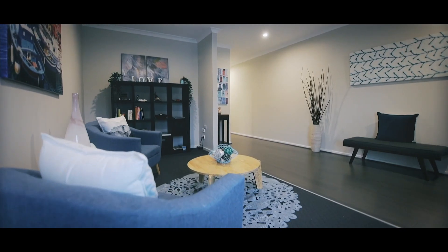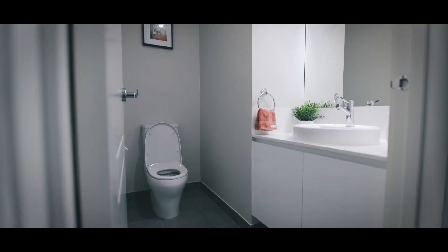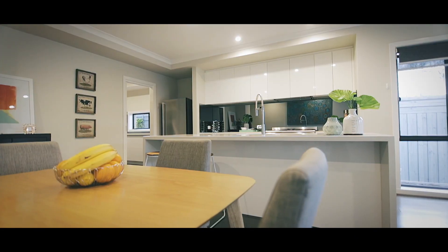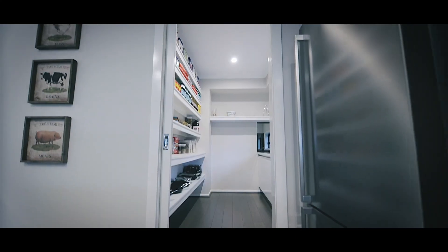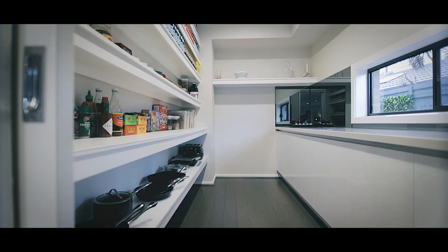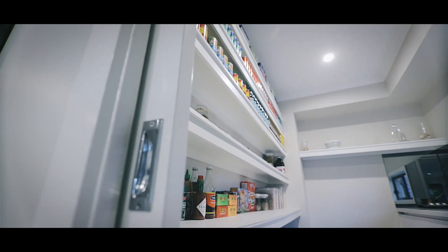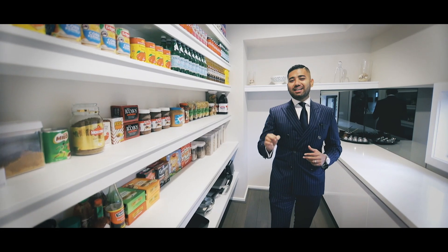Custom designed, beautifully constructed, and finished to an exquisite standard. This stunning executive residence sits on its own 382 square metre title in Cheltenham's most prized pocket. Most buyers walking through a home ask themselves: have the owners looked after the property? Well, with this sort of detail, you can be rest assured everything has been taken care of.